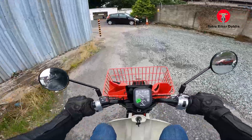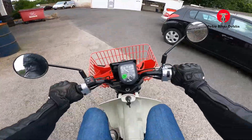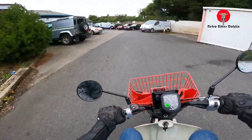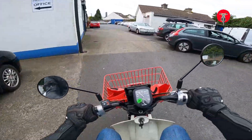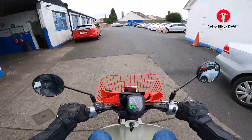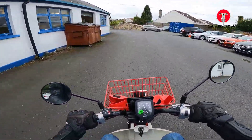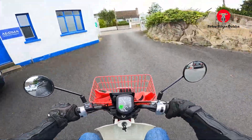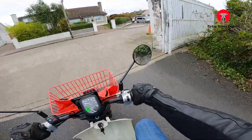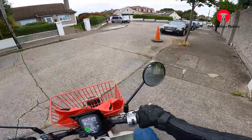It feels very, very similar to a Honda 50. The fueling is a lot smoother given it's not a carb, so you probably get a bit better MPG out of it if that's what you're looking for. The benefit with a carb, though, is it's quite easily fixed.